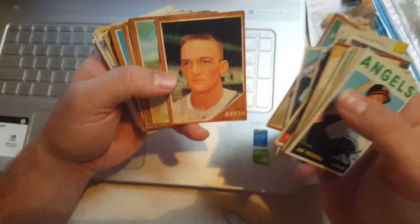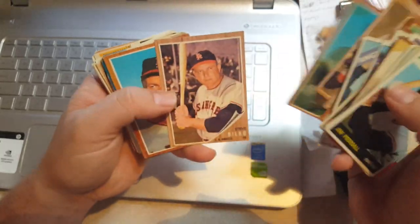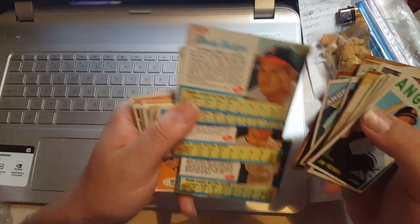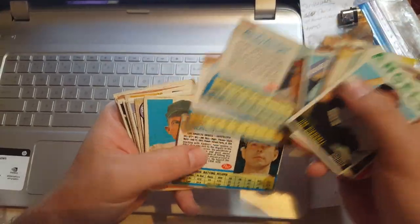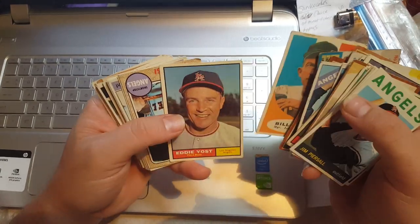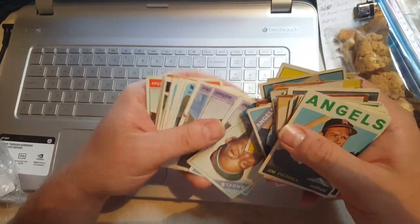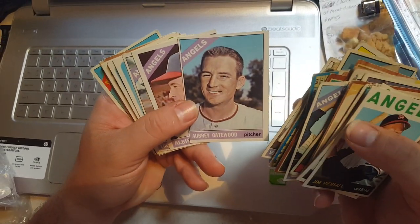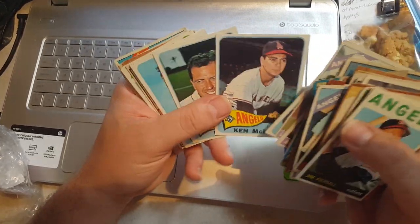Bill Morin, George Thomas, Ryne Duren — he was a good ball player. These last few are a little rougher. Steve Bilko, Bill Rigney, and some more Posts — easily identifiable because they say Post. Ed Yost, Albie Pearson, Ken Hunt, Bill Rigney, Ed Yost again, a '68 Fregosi, '66 team card. Vic Power, Aubrey Gatewood, Albie Pearson again, Lou Burdette — another good one.